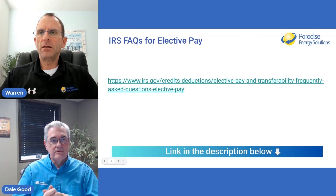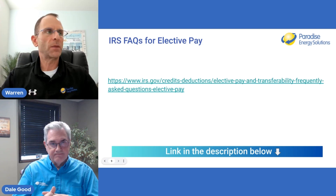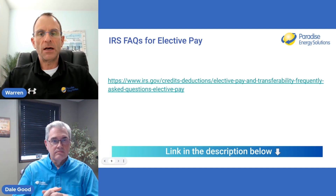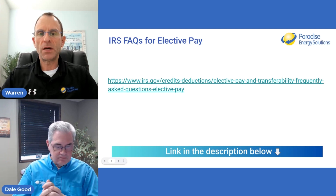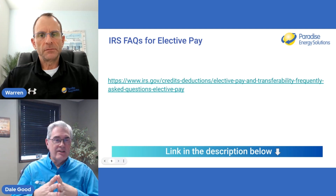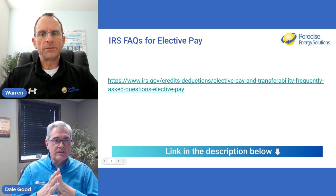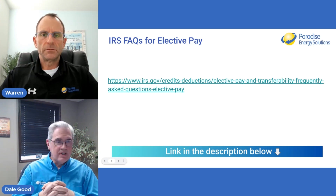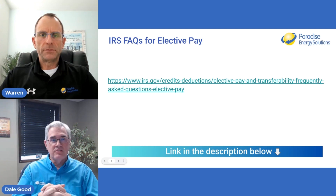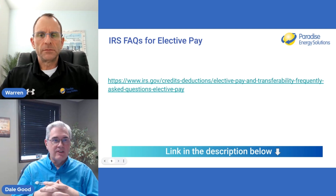There is a frequently asked questions page on the IRS's website specifically for direct pay and elective pay — we'll link this in the description below. The IRS is providing a good website with a good Q&A and a registration portal that looks pretty thorough. If you walk through these steps, you're going to reap some rewards, because it's a tremendous opportunity for those entities that could not take advantage of the ITC previously.